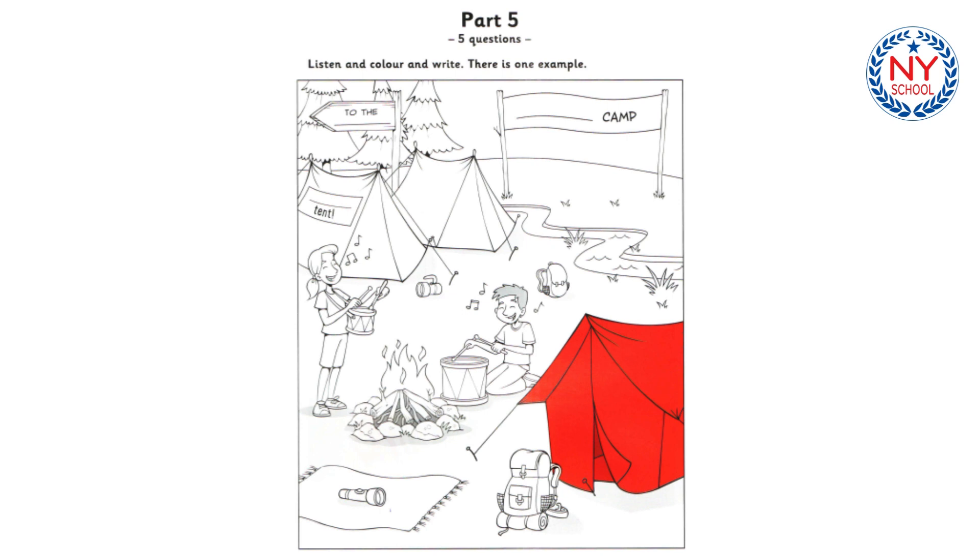One. They've got a good fire. That's right. It's nice and safe in those stones. There are two children next to it. Yes, they're singing and playing. Do you want to colour one of the drums? Yes, I'll colour the small one blue. Okay.